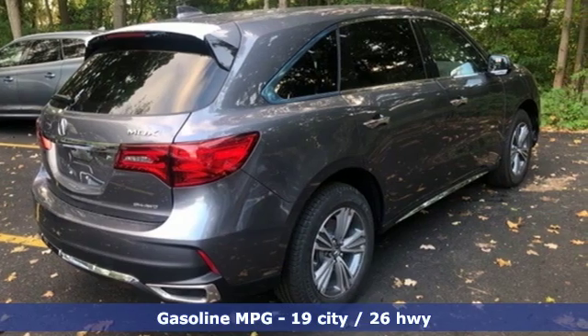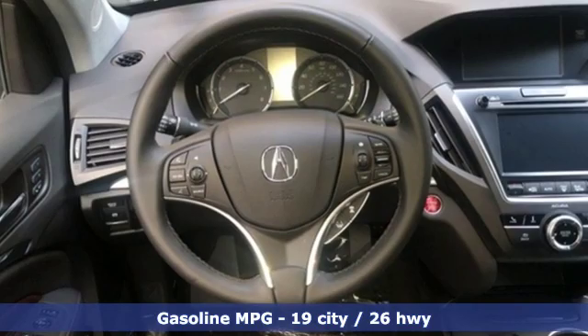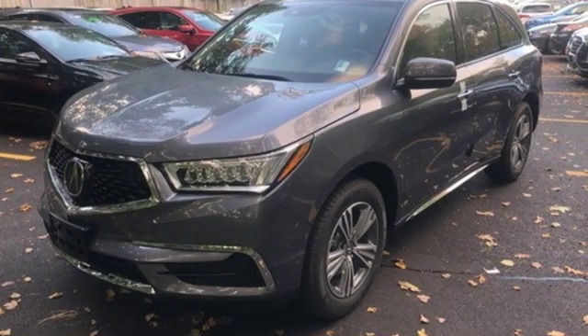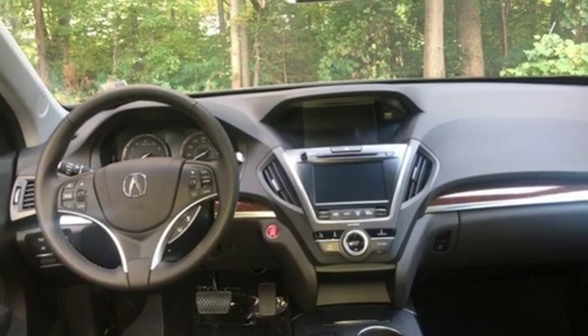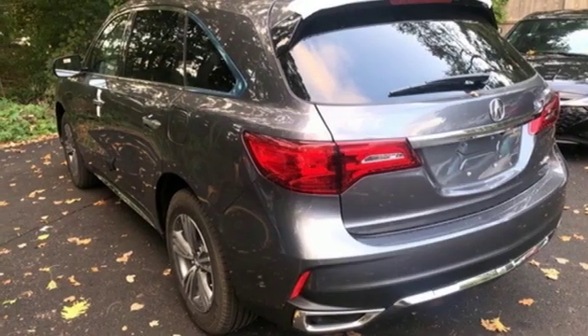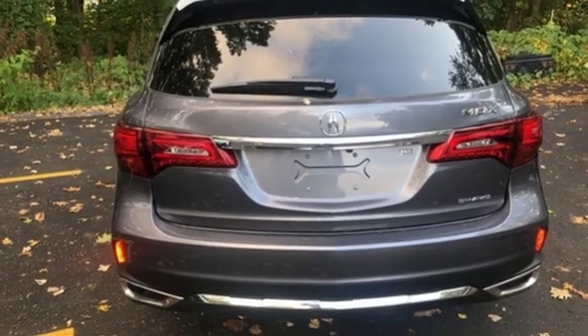Streaming audio, power heated mirrors, front heated leather bucket seats, auto tilt-away steering column, doors and push-button start proximity key, dual-zone climate control, V6 engine, power sliding and tilting sunroof, gas pressurized shocks, and automatic transmission.